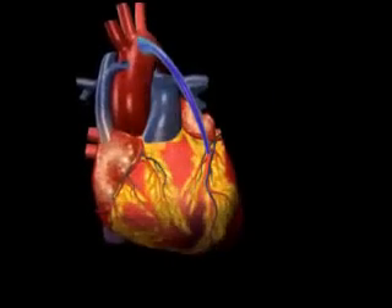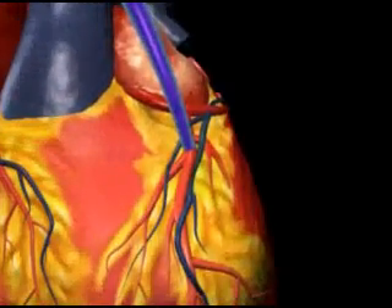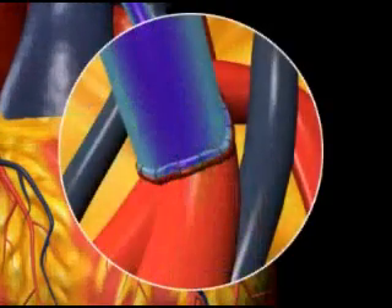A segment of a healthy blood vessel from another part of the body, usually a long vein in the leg or an artery in the chest wall, is used for the bypass. One end of the vessel is attached or grafted to the coronary artery below the blocked area.